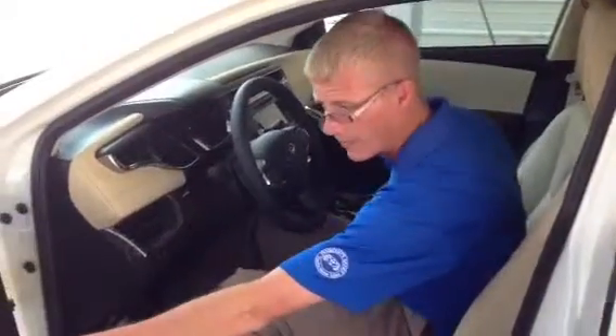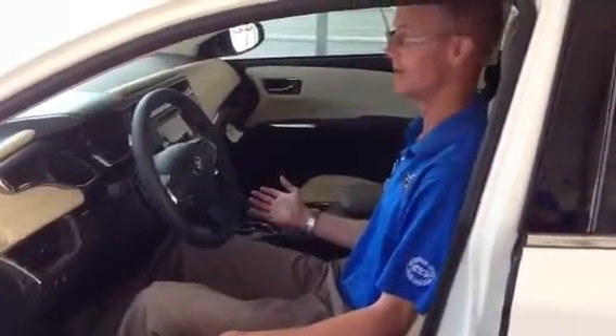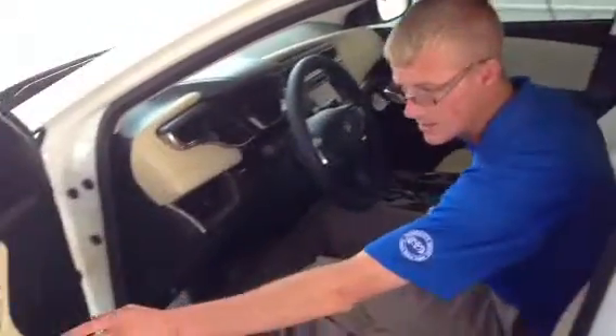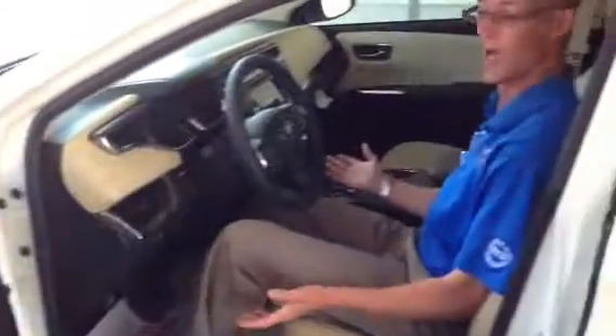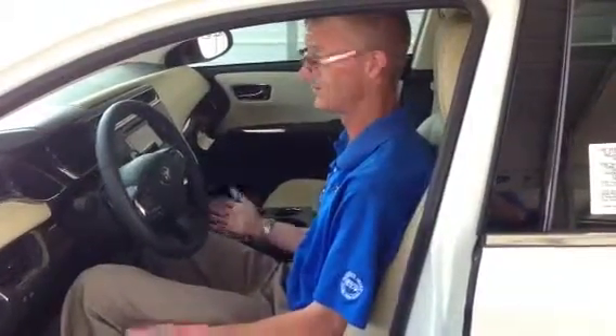So next time I get in the vehicle and press the first button, it's going to move the seat to the first driver's position. As you can see, my seat is scooting back. She gets in the vehicle, all she does is push the two button and it goes back to the way she wants it. There we go.